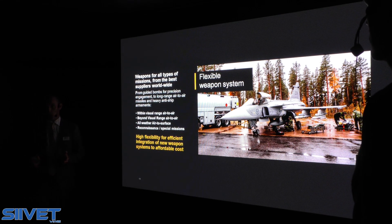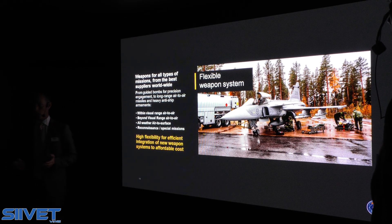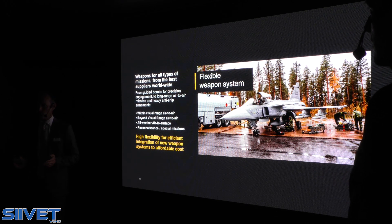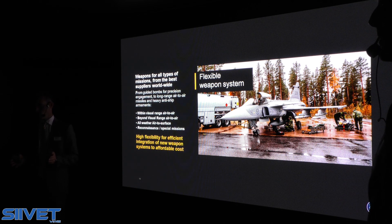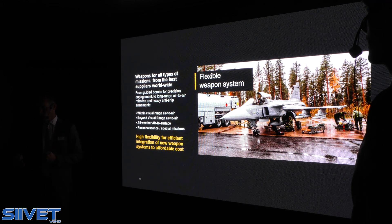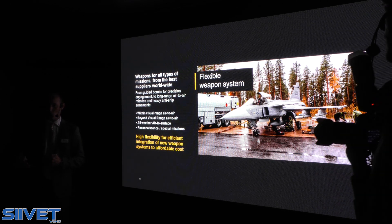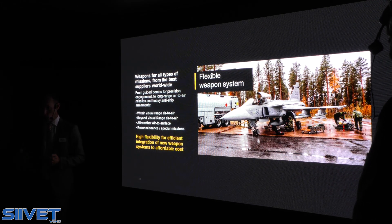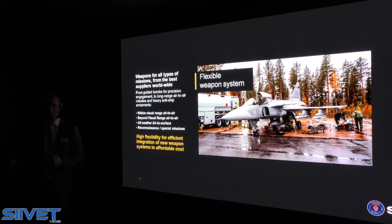In addition to knowing what's happening out there, we also need weapons for deterrence and for effect on a target. We have taken the approach of the integrator — to pick the best weapon systems from the best producers worldwide. Flexibility is a key word here. The lifespan of weapons is normally shorter than the total lifespan of an aircraft system, meaning an operator tends to change and integrate new weapons a couple of times during a life cycle of 30 years. We do this integration together with our customers and operators in a short period of time and at a reasonable cost.